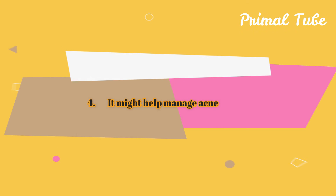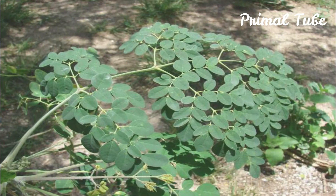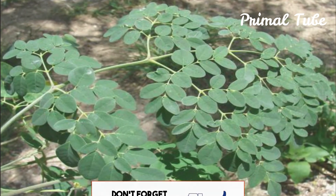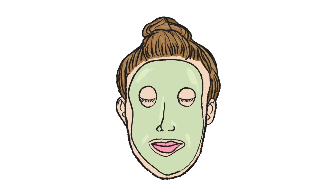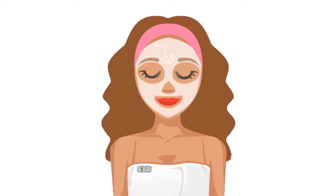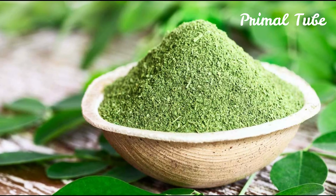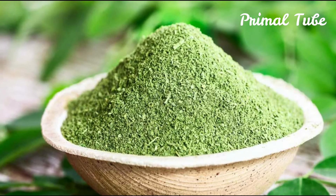It might help manage acne. As Moringa takes the reins on your sebaceous glands, it may also control breakouts. Excess sebum has a knack for mixing with dead skin cells and blocking the pores, resulting in pimples. Oil is also a breeding ground for the bacteria that cause acne. Moringa's antioxidant properties can ease the biological processes behind breakouts and other skin conditions.